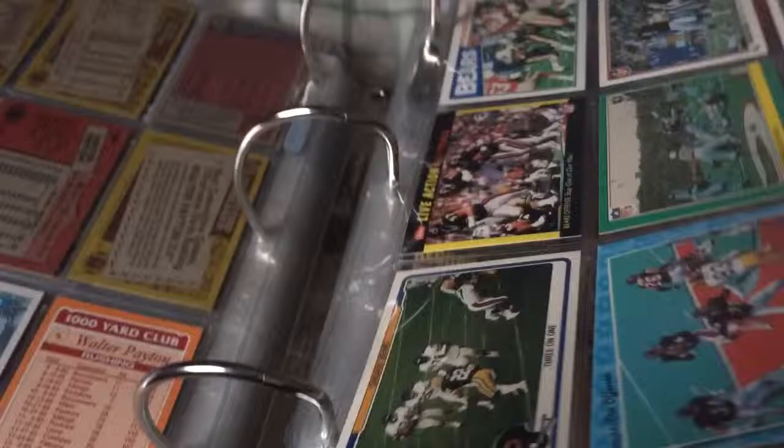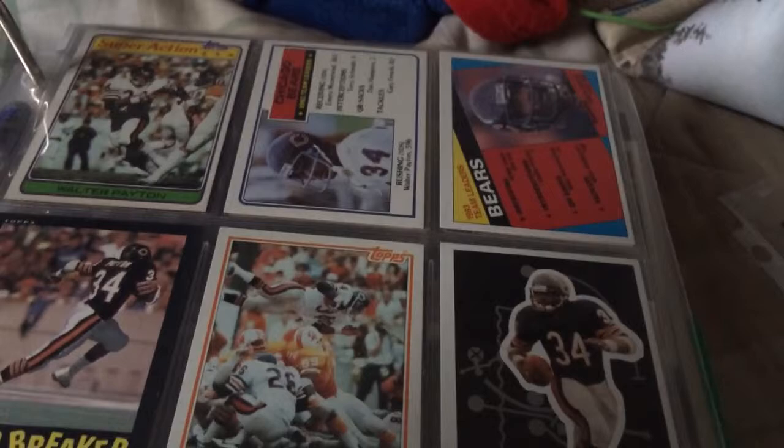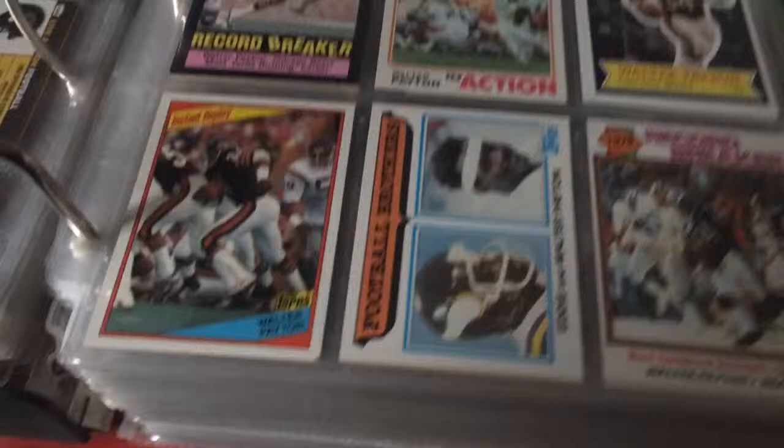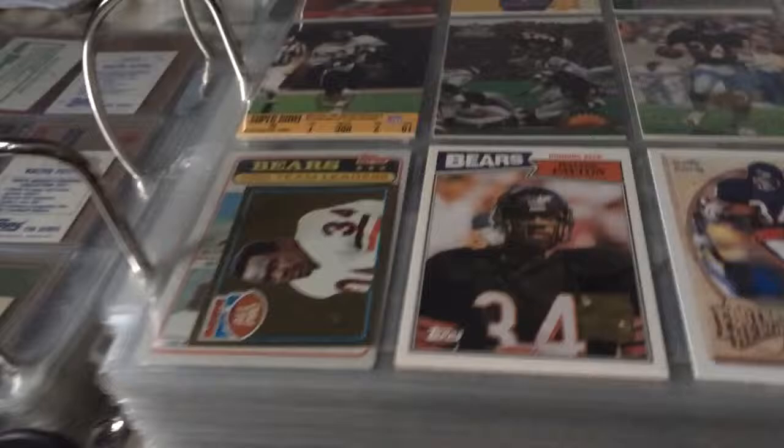One, two, three — all part of that set. Team cards with Walter Payton: team leaders, Payton, Record Breaker, action brothers. There's some more — I pulled this out of a box break, which I was so happy about because I never pull PC cards.